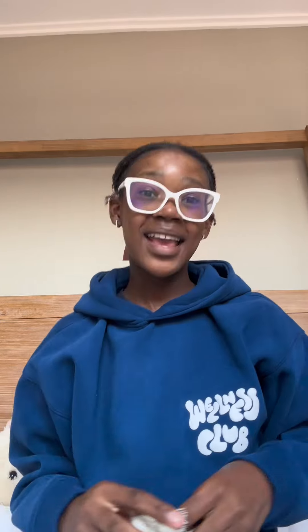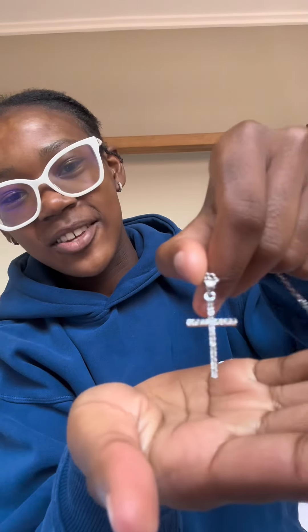Moving on to some of the last few things — I got a bracelet with a cross on it, and a necklace also with a cross on it, it's silver. I also got these hair rollers because I really want to try rolling my hair.